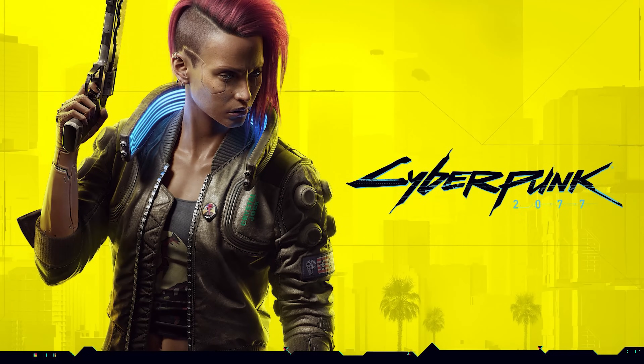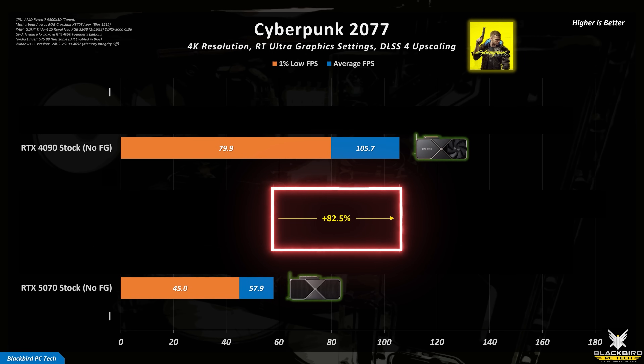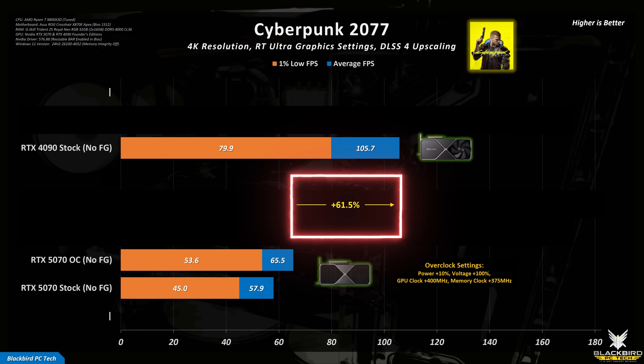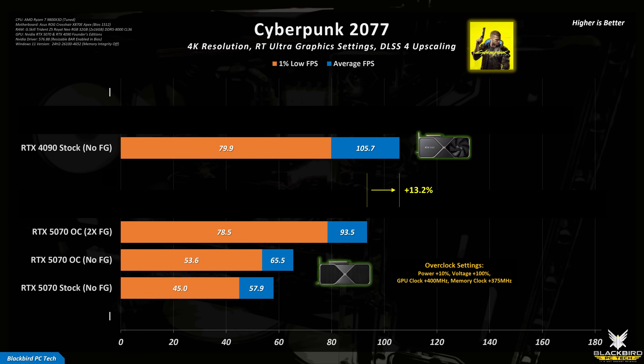Moving to Cyberpunk 2077 and comparing stock performance at 4K with RT Ultra graphics settings, the difference is significant, with the RTX 4090 offering approximately 83% better average performance compared with the 5070. Again, not a surprising result considering the difference in tiers. If you overclock the RTX 5070, this difference reduces to around 62%, which is good but still a long way behind. If we now add frame generation, the RTX 5070 performance almost catches the stock RTX 4090, with a difference of around 13% in average performance.